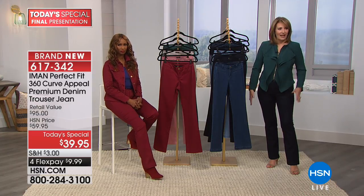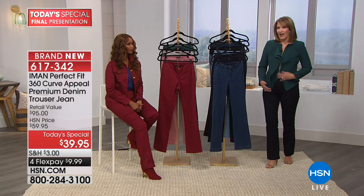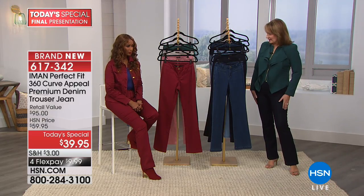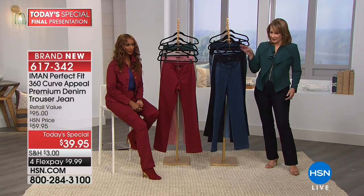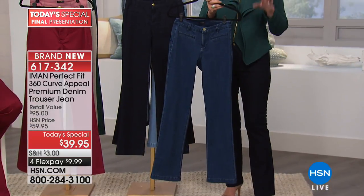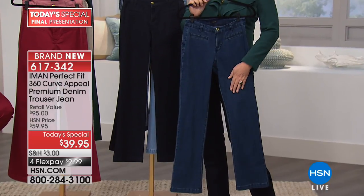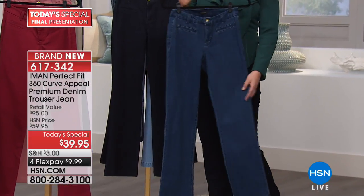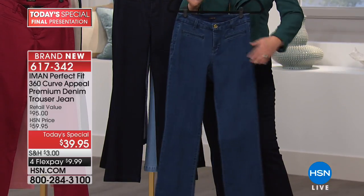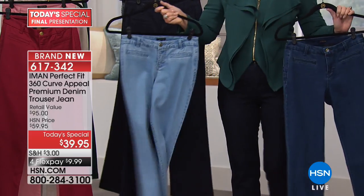Even with a casual jacket, it looks so much better than with a regular jean. You girls are going to find that your different tops and jackets work beautifully back to this. Here are the colors one more time: I'm wearing midnight, there's classic denim, and chambray blue — so three denim colors: midnight, classic denim, and chambray. All three are still available.